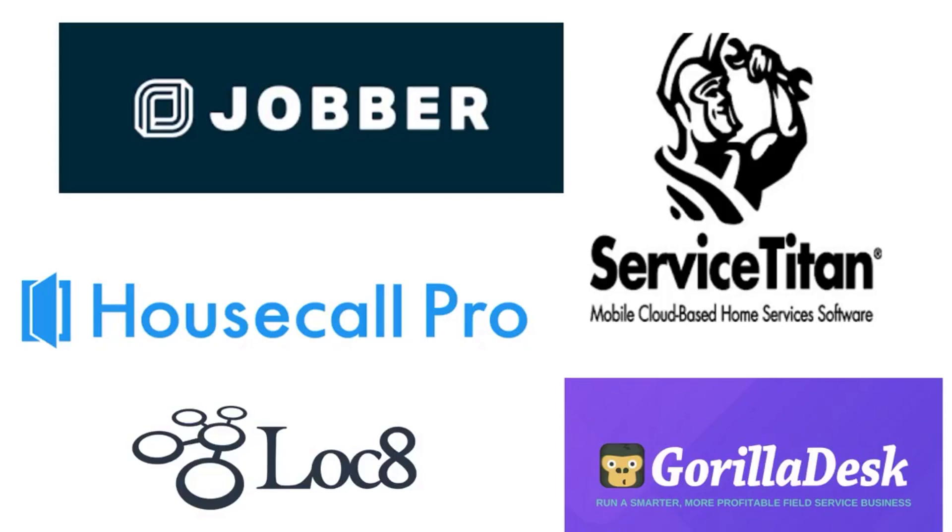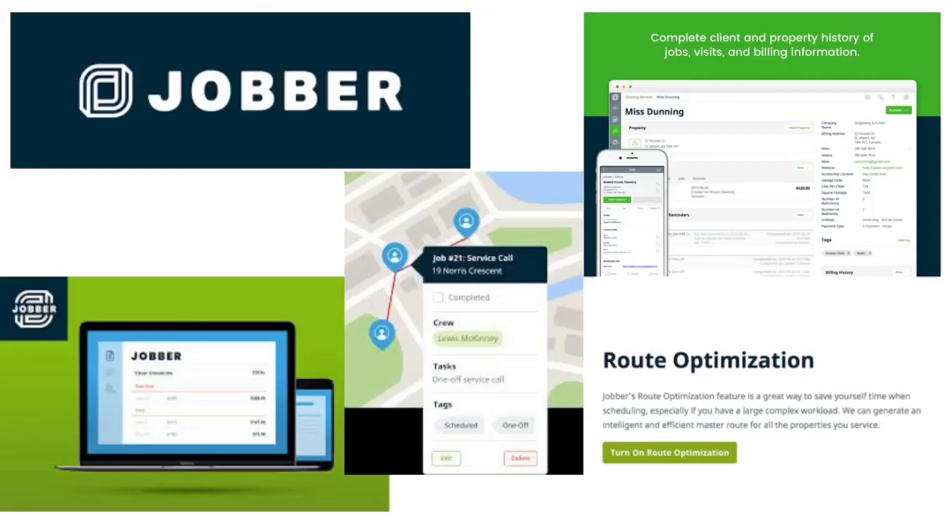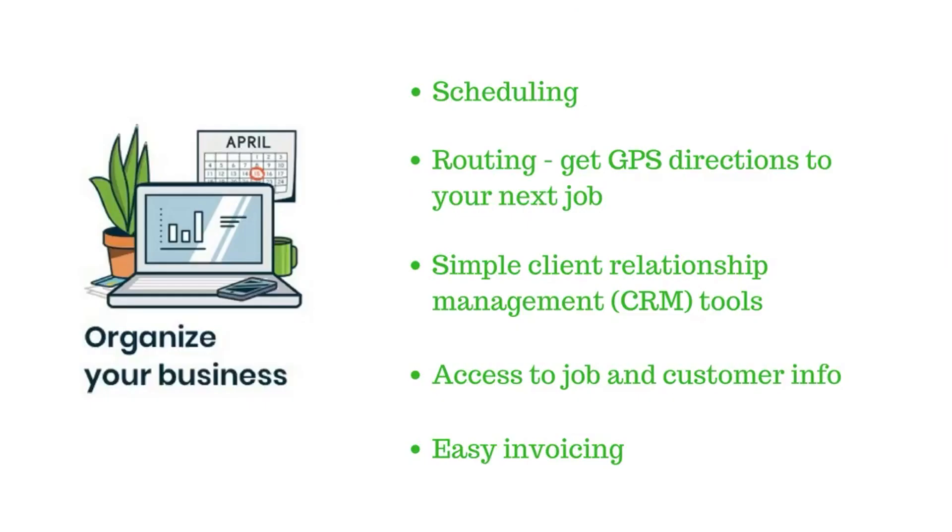Two of the top products being used by bin cleaning companies today are Housecall Pro and Jobber. Using a field management program helps automate and streamline tasks so you can focus on growing your business. They help with things like scheduling, optimizing your cleaning routes, GPS directions to the next job, customer management, access to job and customer information, and invoicing.